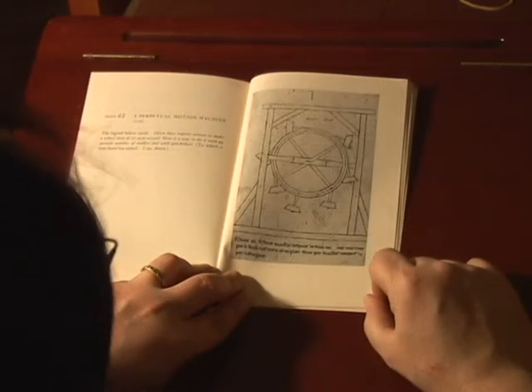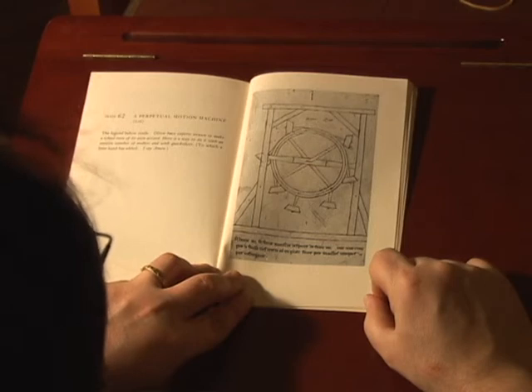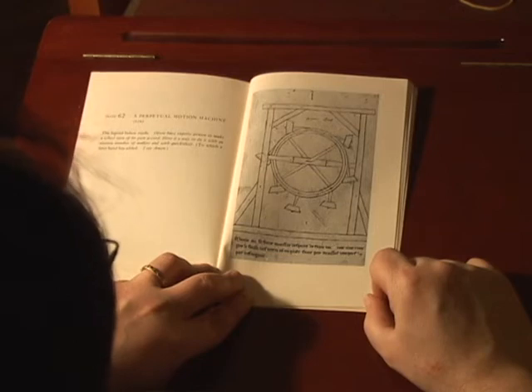The wheel is, of course, a vista symbol, and we thought it would be a fitting tribute to Carl, in honor of his new facsimile, to build a scale model of Villard's Perpetual Motion Machine.